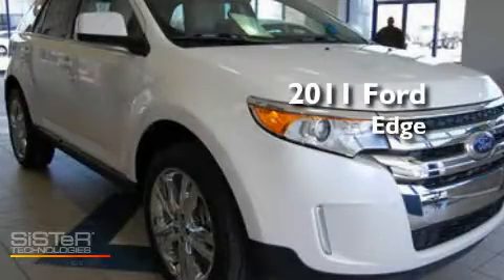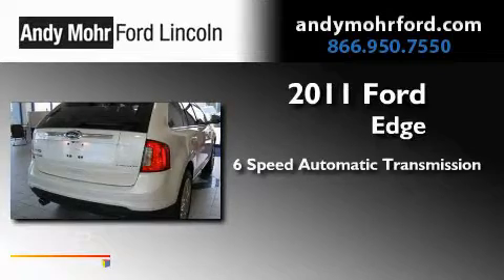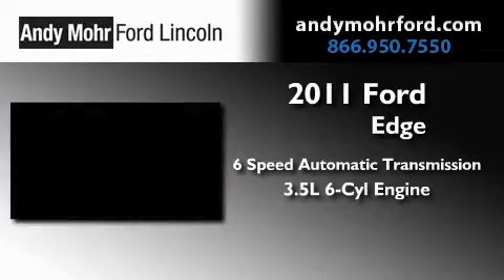This is a 2011 Ford Edge. This crossover has a 6-speed automatic transmission and a 3.5-liter V6.